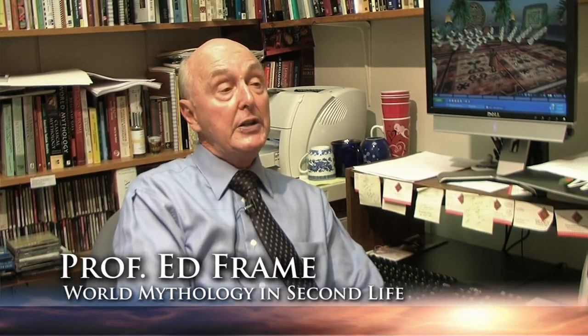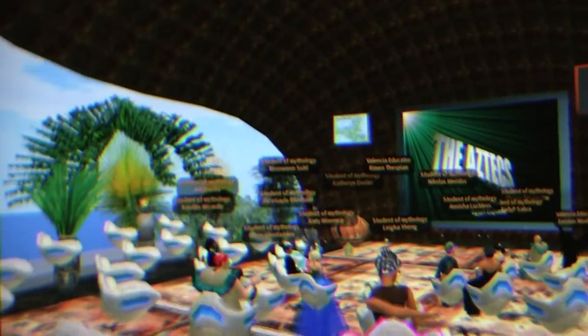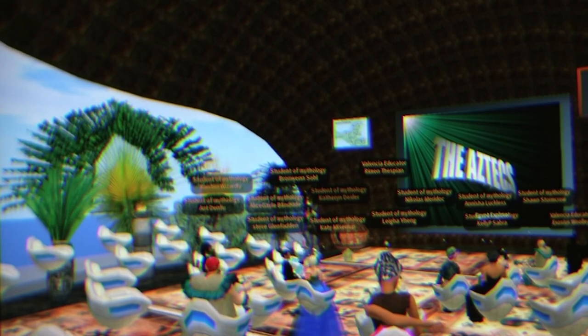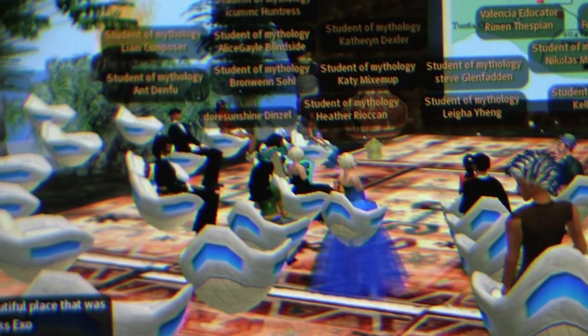If you're in a regular classroom, they would never interrupt you when you're talking. But in Second Life, they feel quite free to type in a question while you're talking. And then when that appears on the screen, it will be up there for a couple of minutes. It gives you time to kind of conclude a sentence and then respond to that particular question concerning the lecture.